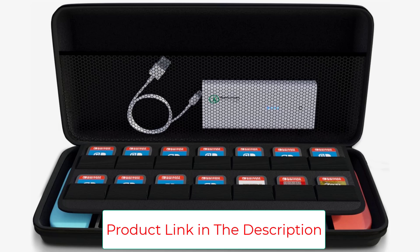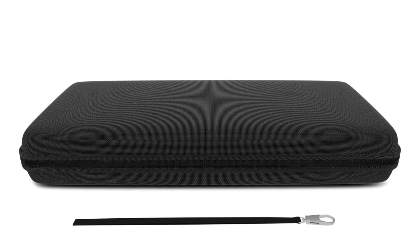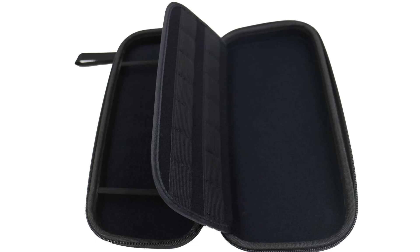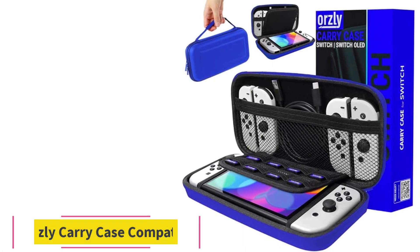Outer dimensions: 10.5 x 5.1 x 1.5 inches. Brand: AM Case. Compatible devices: game console. Item weight: 7.2 oz. Shell type: hard. Closure type: zipper.